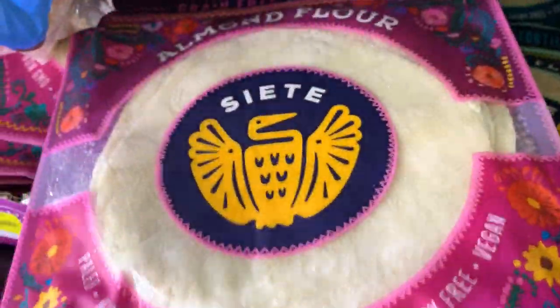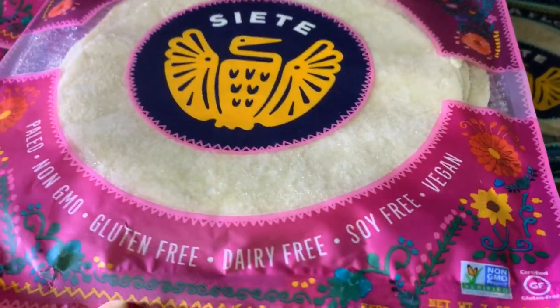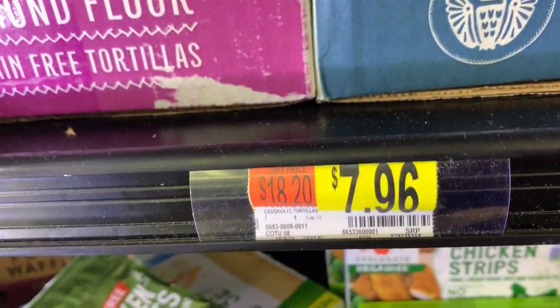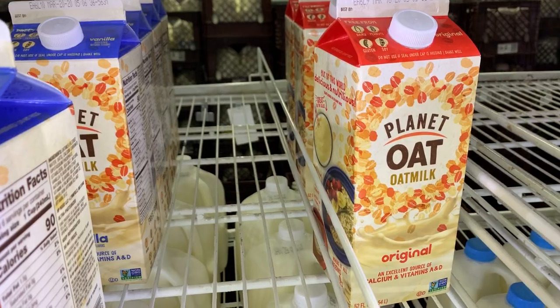They also carry these Siete Almond Flour Tortillas — these are so good but they're so expensive. And the cassava flour ones. But these are cheaper than I've seen them in other places. Ezekiel Bread too.